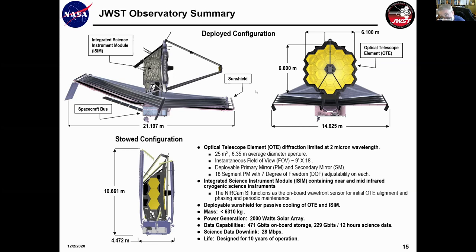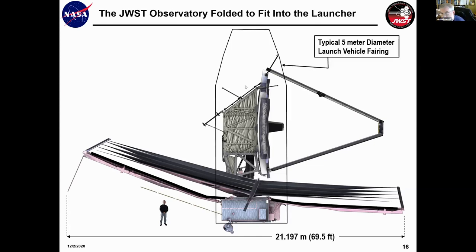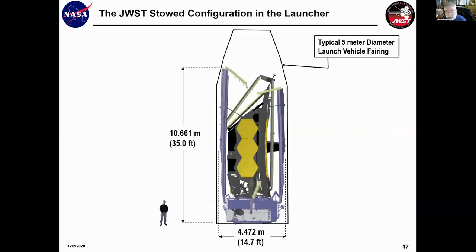The observatory has to be folded up to fit in a five-meter launch vehicle fairing — about the biggest fairing available. It folds by a series of articulations to get into a compact configuration for launch.